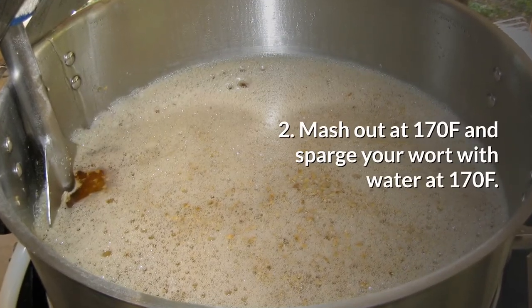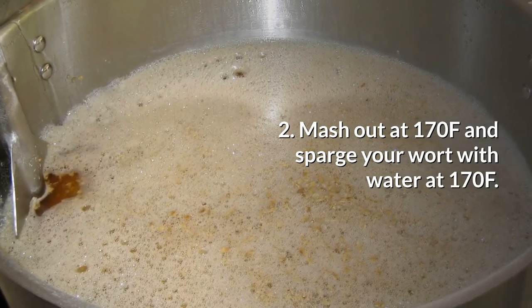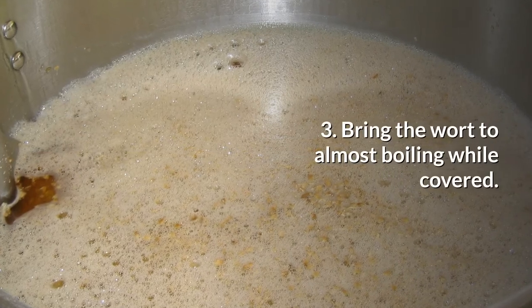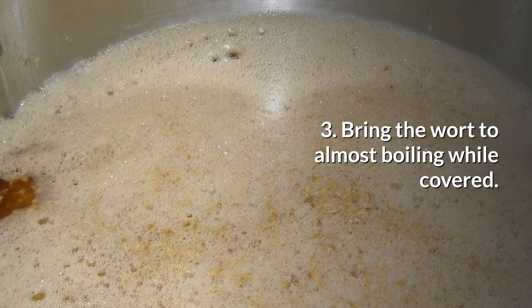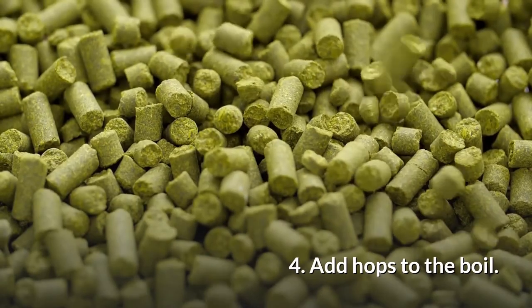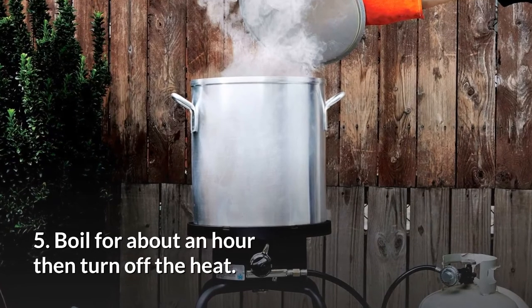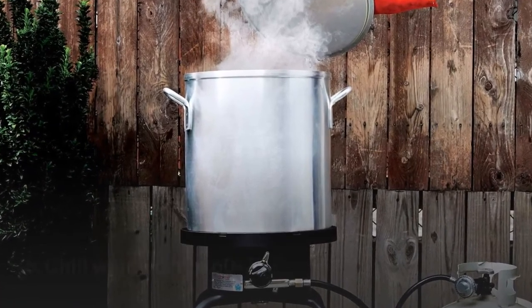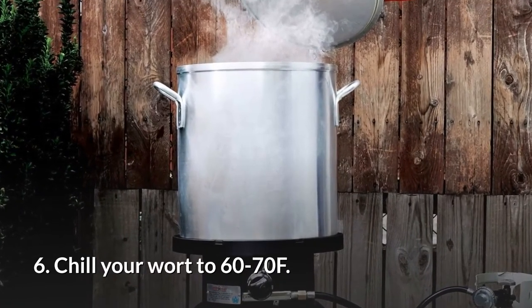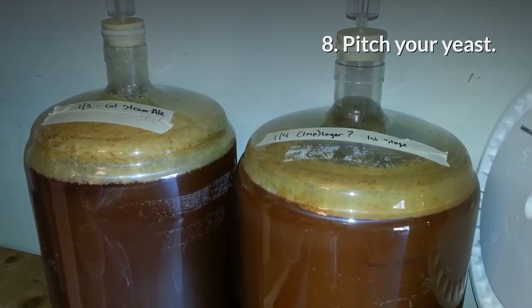Two, mash out at 170 degrees Fahrenheit and sparge your wort with water at 170 degrees Fahrenheit. Three, bring the wort to almost boiling while covered, then uncover your pot and bring it to a boil. Four, add hops to the boil. Five, boil for about an hour then turn off the heat. Six, chill your wort to 60 to 70 degrees Fahrenheit. Seven, rack to the fermenter. Eight, pitch your yeast.